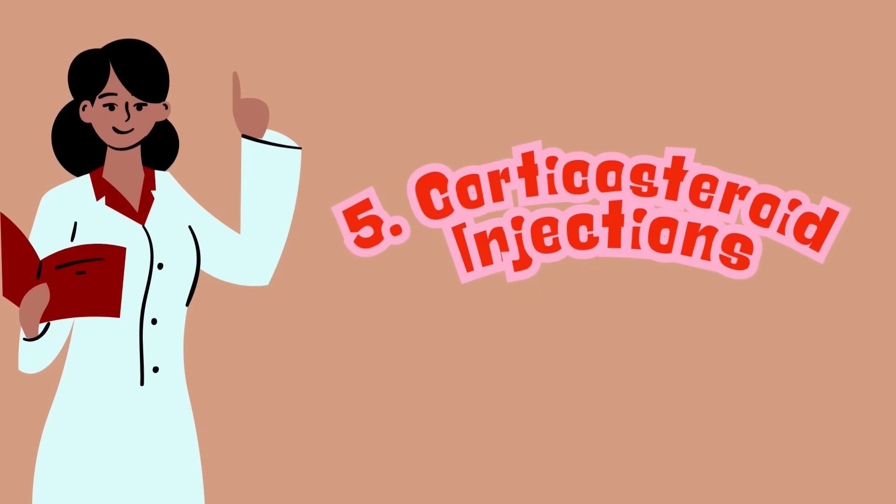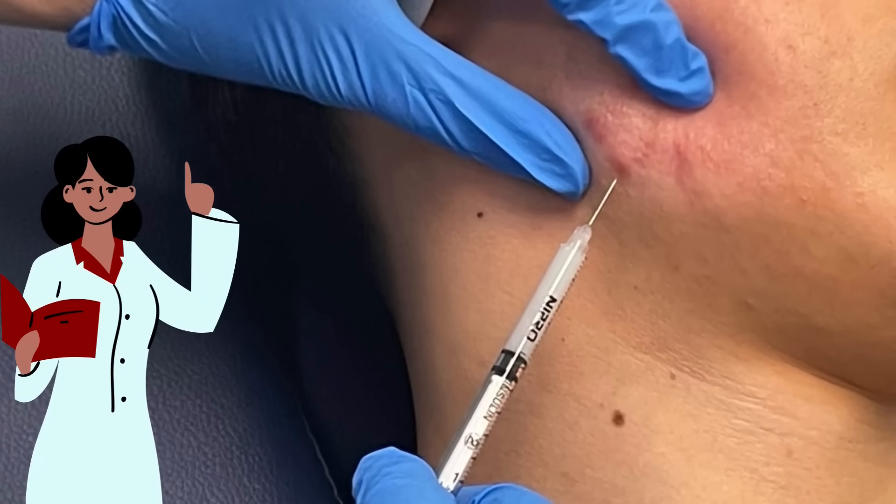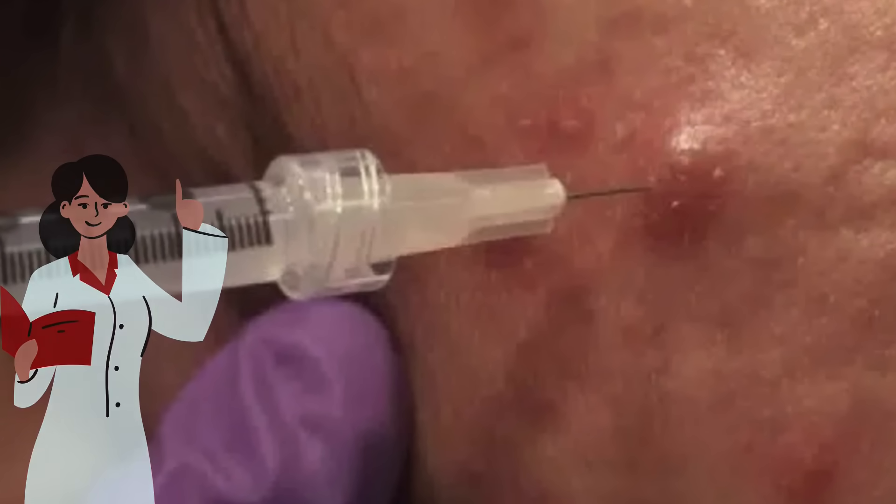Fifth, we have corticosteroid injections. This is another last resort used for those large, painful cysts. Your dermatologist will inject a steroid directly into the cyst to shrink it as quickly as possible.